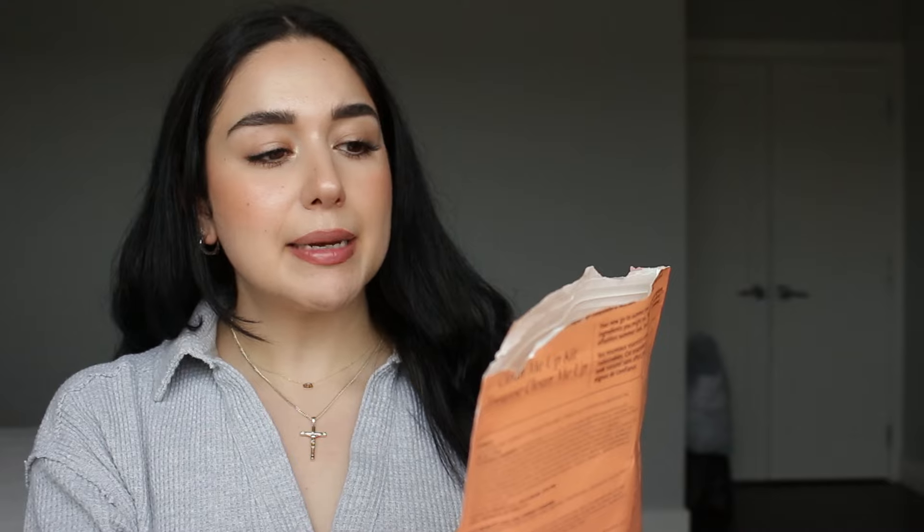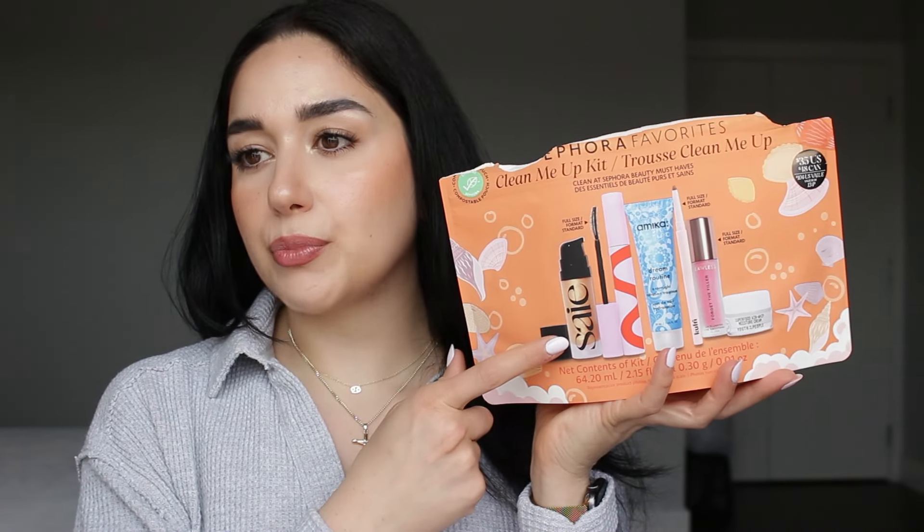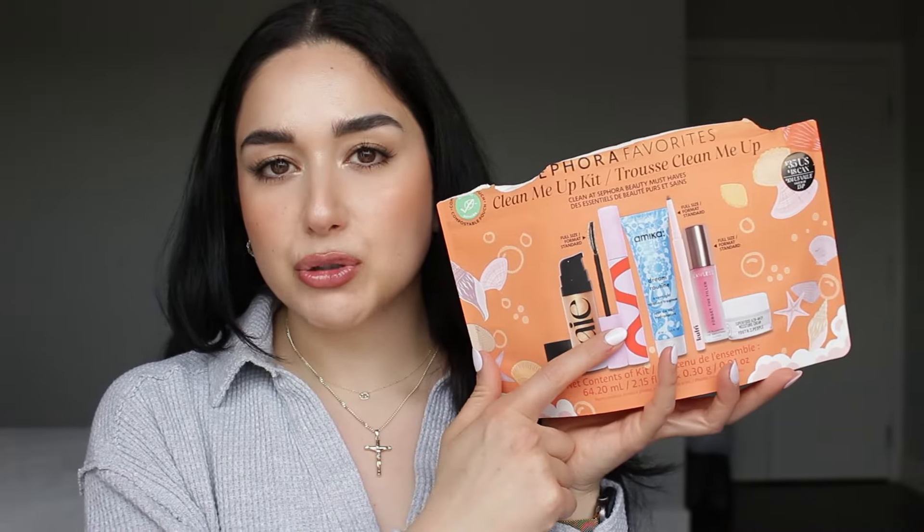So I got this Sephora Favorites — it's a Clean Me Up Kit, so all clean products inside. My main thing was to try the Say luminizer and the mascara from Tower 28.